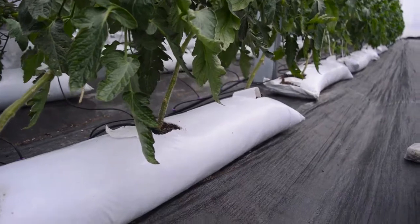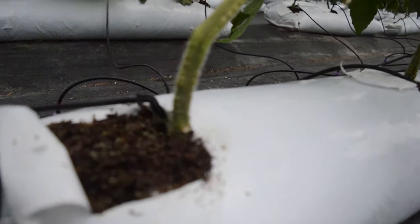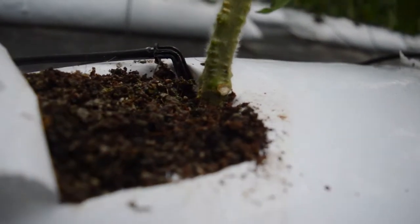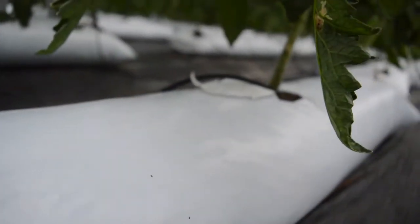Greenhouse farming is no doubt the way to go. You produce much more with much fewer resources — much more yield from a very small area. For example, if you are farming tomatoes in open fields, the best you can hope for is about 10 kilos per square meter. In a greenhouse like the ones you have seen today, you are talking anything between 40 up to 90 kilos per square meter.